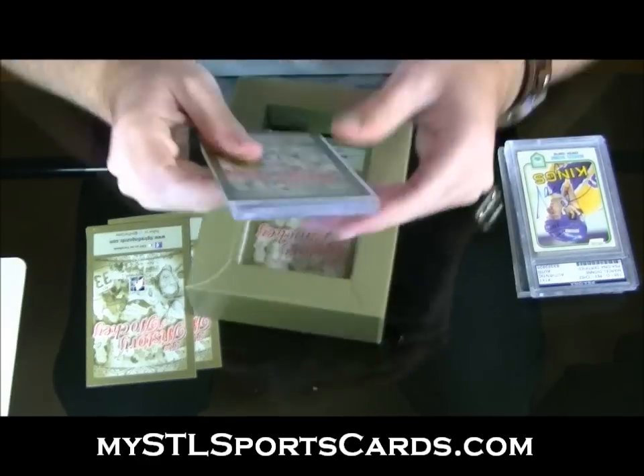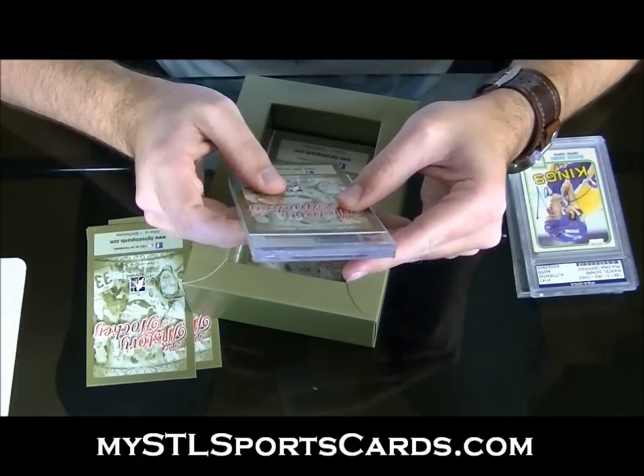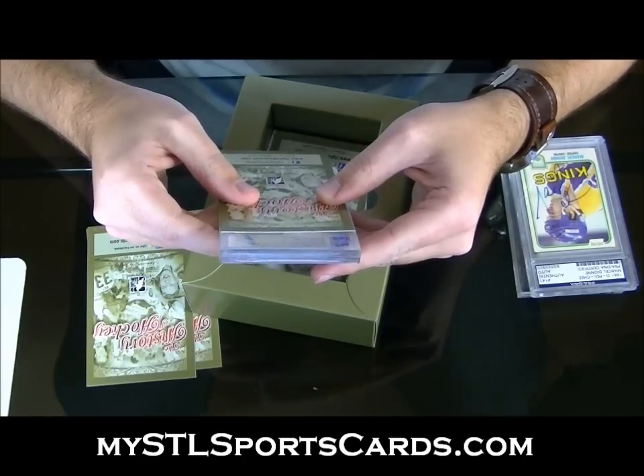And an art card — Great Moments in Hockey. Oh, this one could be good! Great Moments in Hockey History Silver — Miracle on Ice, number 10 of 40.